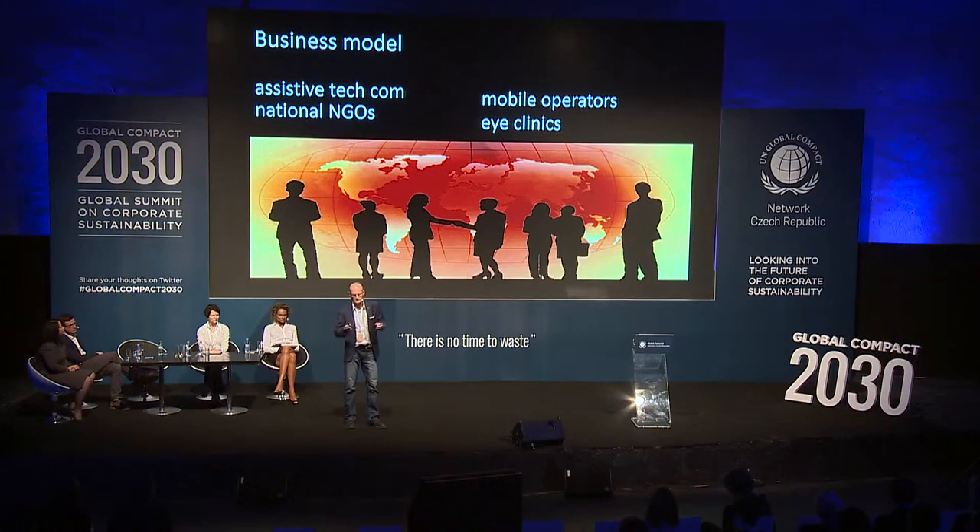Regarding our business activities, we use an indirect model — that means we cooperate with assistive technology companies and national organizations of the blind. Recently we started cooperating with eye clinics, especially in developing countries, and the future lies in cooperation with mobile operators.